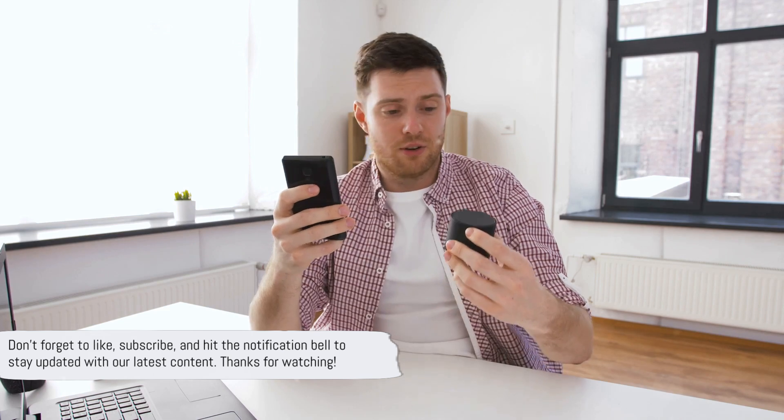Stay tuned for our upcoming videos where we'll analyze Google Home and dive deeper into Home Assistant. Don't forget to like, subscribe, and hit the notification bell to stay updated with our latest content. Thanks for watching.